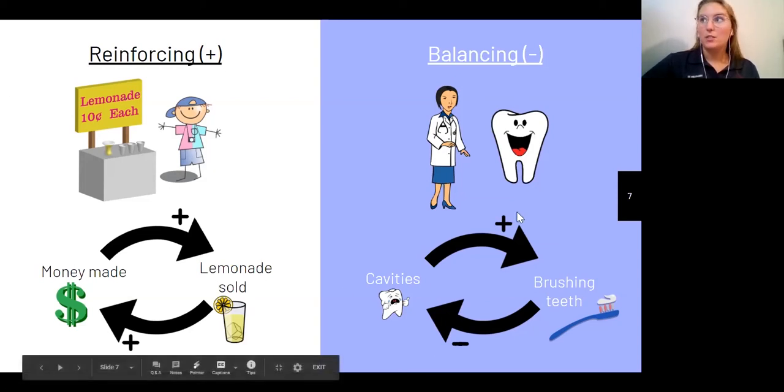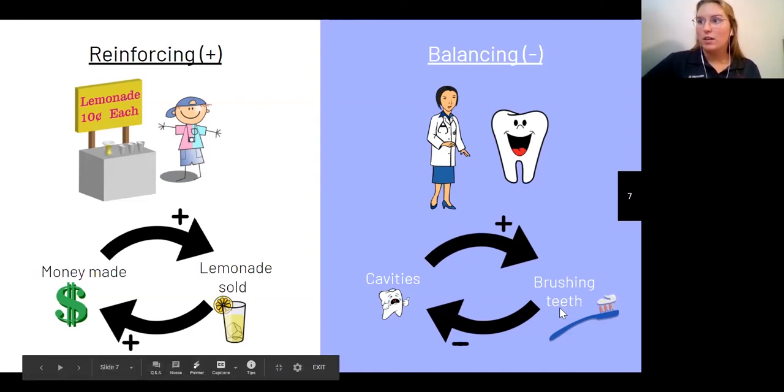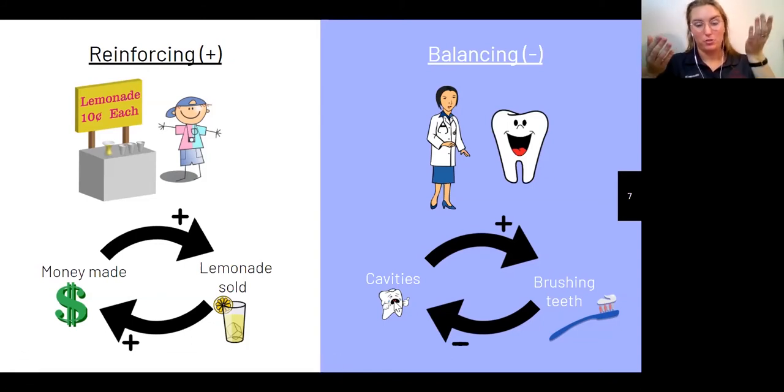Next, balancing. The dentist example is great for showing how cavities and brushing your teeth work together. When you brush your teeth, you decrease the chance of having cavities — there's a negative relationship. The more you brush your teeth, the less likely you are to get cavities. And cavities cause you to brush your teeth more if you do have them. The more cavities you have, the more brushing you do, and then your cavities decrease. It's constantly going up and down and eventually equalizes — meaning it balances itself.